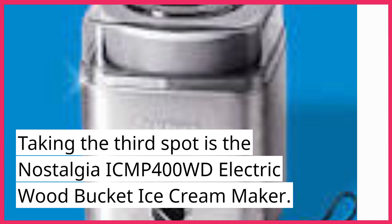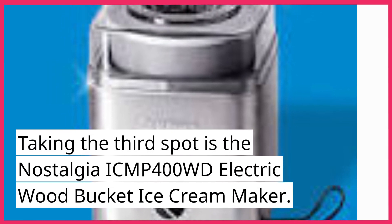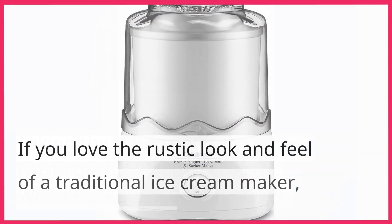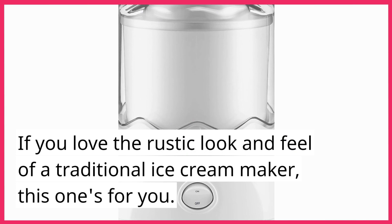Taking the third spot is the Nostalgia ICMP400WD Electric Woodbucket Ice Cream Maker. If you love the rustic look and feel of a traditional ice cream maker, this one's for you.